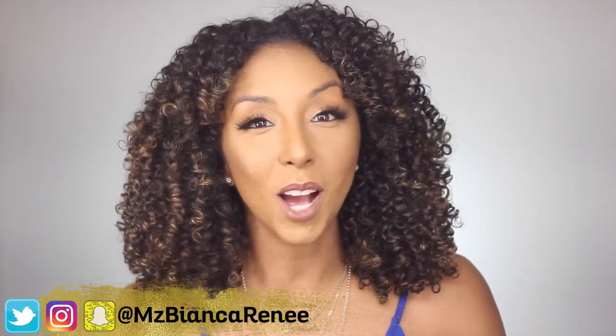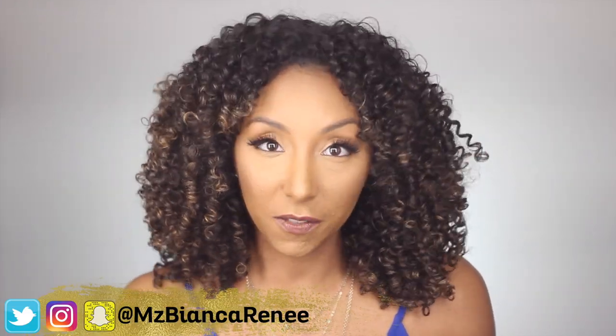Hey everyone, I'm Bianca Renee, and you're watching Bianca Renee Today. Today's video is long overdue — I'm going to be telling you my favorite, therefore the best, styling products for curly hair.